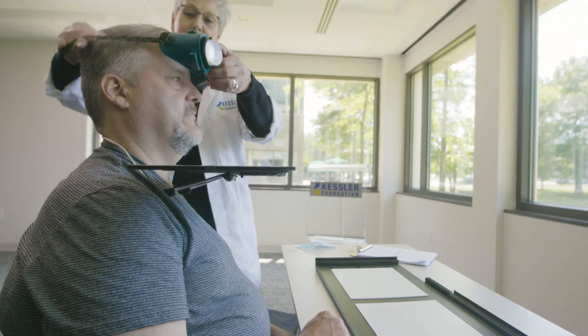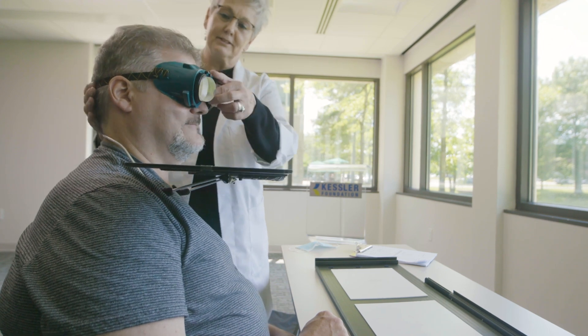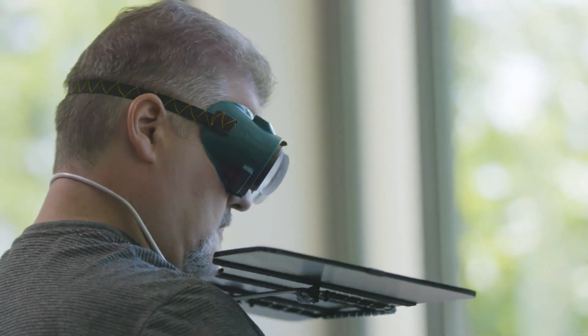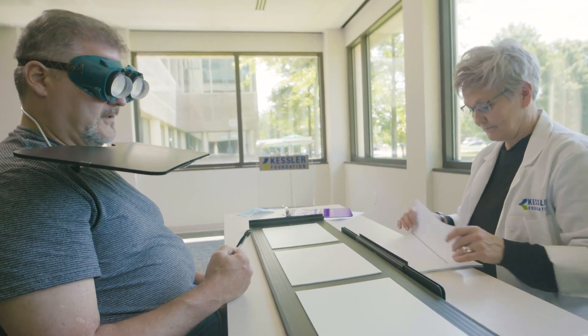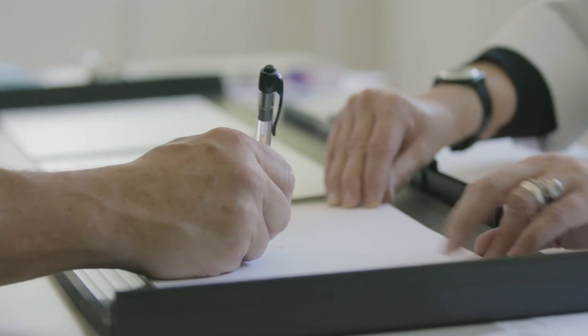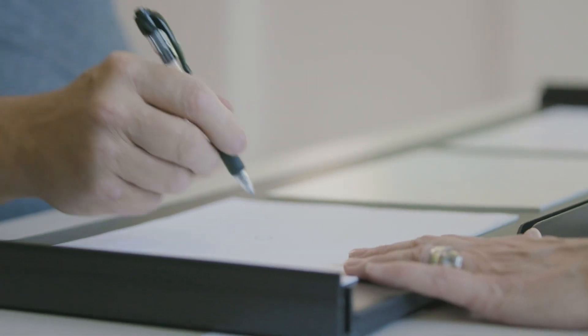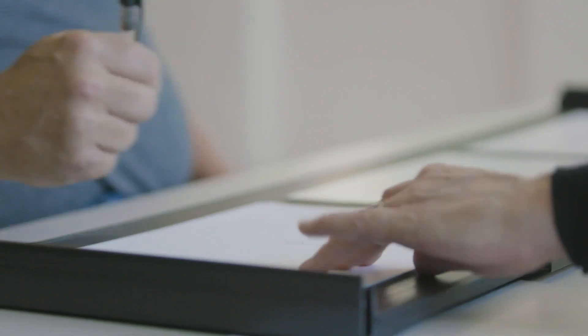So Bob, what we're doing here is those goggles are helping shift the image more toward the right, and it's causing your hand to have to make an adjustment. When we take the goggles off we should see your hand move more to the left. Some of the activities you did — you had to wear the goggles — it's forcing your muscles to change and do what they have to do, but it was just really weird wearing them the first time. You have to get used to them.